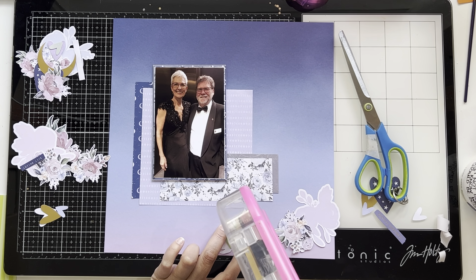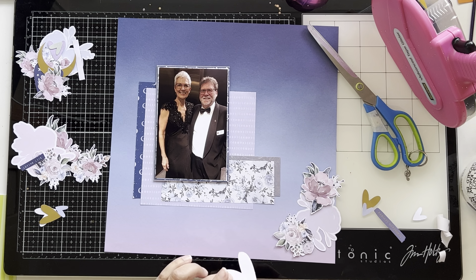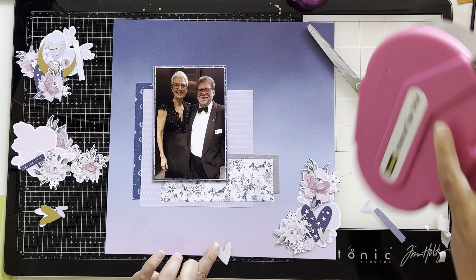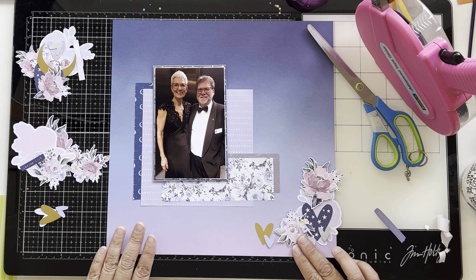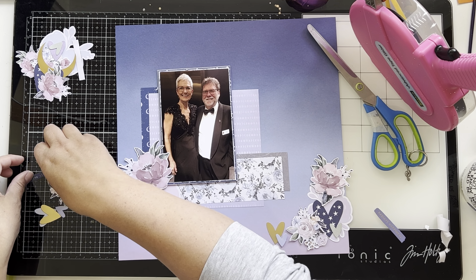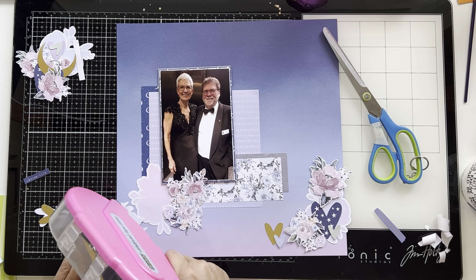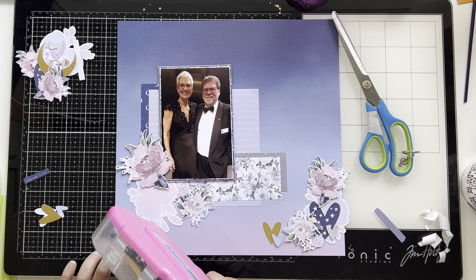I'm creating this layout for the challenge, so I'm using a lot of florals. It features a lovely picture of my mum and dad all dressed up — dad is part of the Masonic Lodge and is in his suit, and mum's in a lovely black evening dress at some lodge function. Since it's a nighttime setting, I thought the darker palette of the By Starlight collection would be perfect. I used four six by six papers and one full 12 by 12 paper, matting my photo and adding a leftover strip onto the background just to avoid scraps.